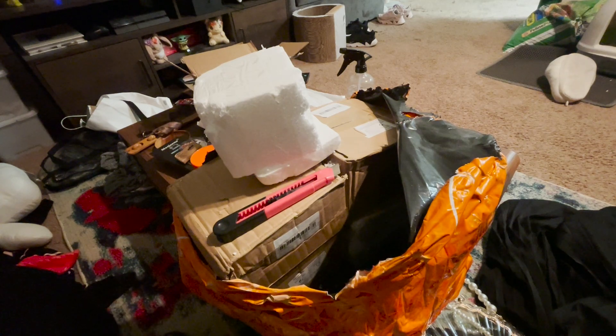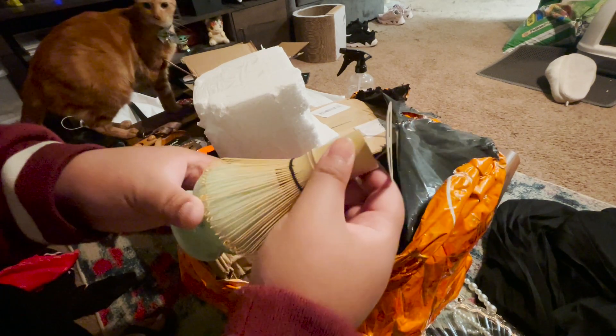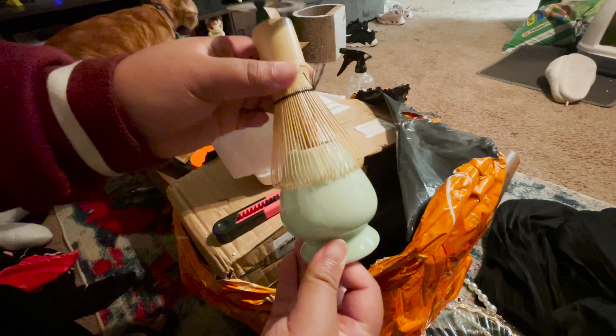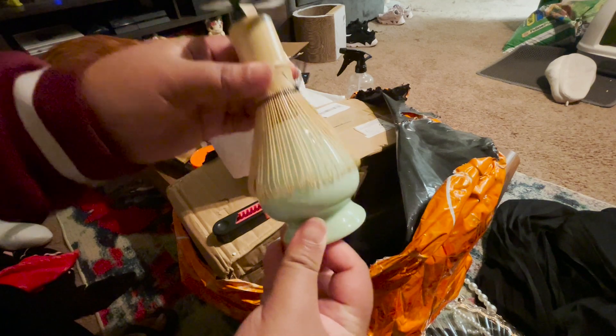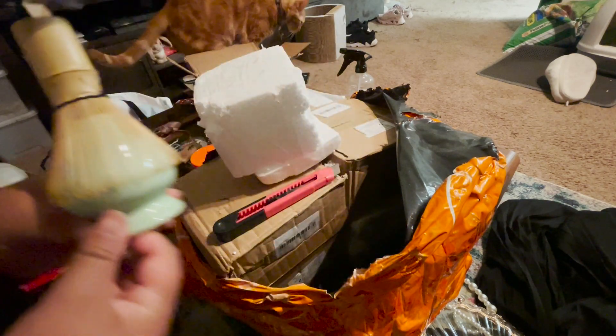My matcha whisk does fit on top of this holder. I have had this matcha whisk for about a year and I've never had a holder, so now I've bought one. It was only three or four bucks on Temu.